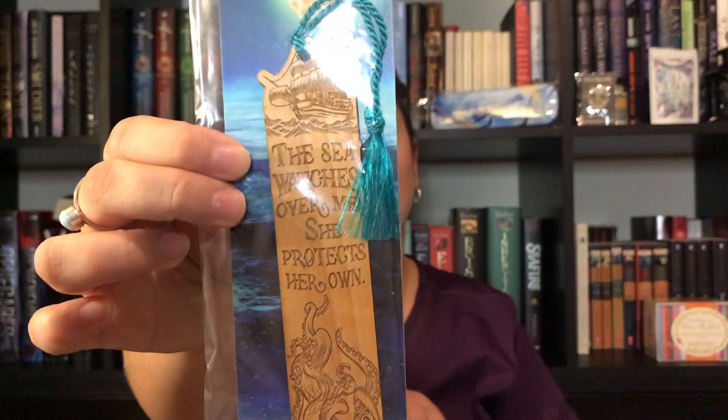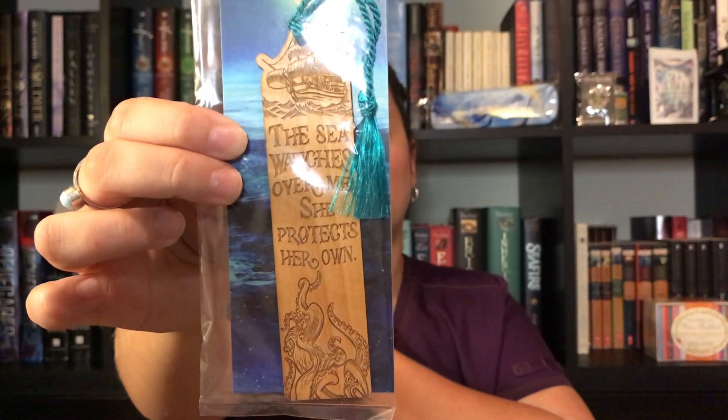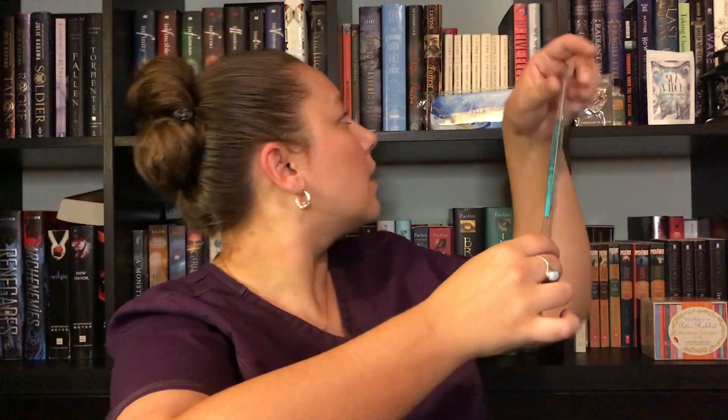Owlcrate exclusive. Oh my gosh — this bookmark, you guys. It's in a sealed thing, I don't even want to open it. Oh my gosh, this looks gorgeous. My dogs are coming to say hello. All right, go lay down, I'll be done in a minute. Guys, this bookmark — it's gorgeous. Oh my gosh, that looks so freaking gorgeous.